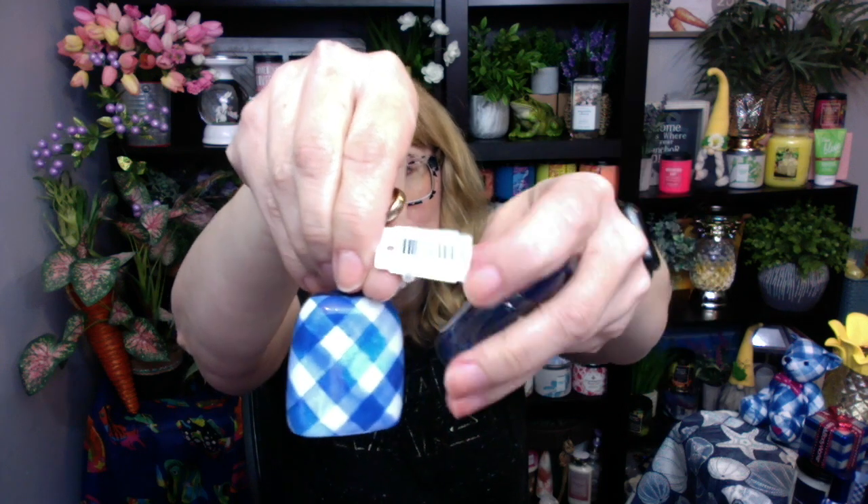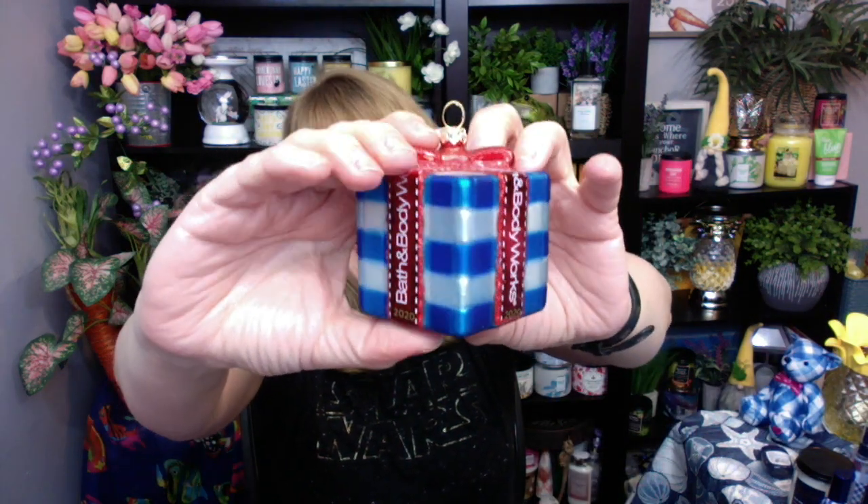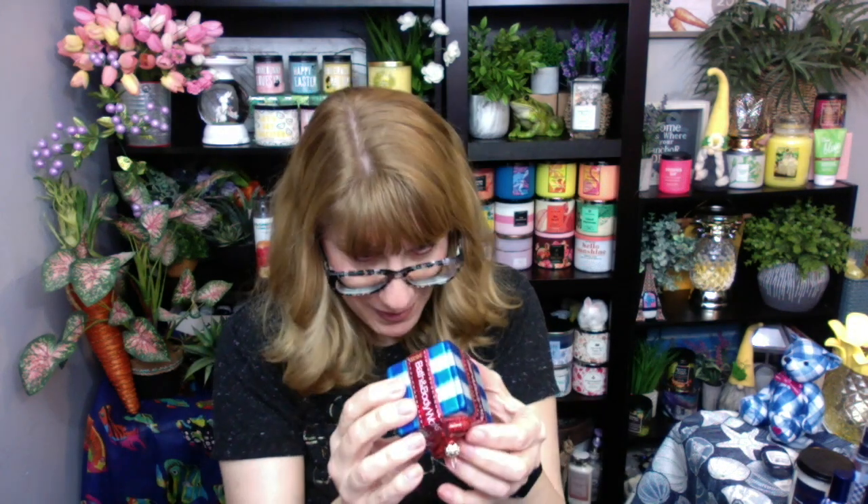I've got this cute little gingham pocket bac holder with the gingham pocket bac. And then I did buy one of the ornaments this year at Bath and Body Works. These were expensive at $19.95 — I'm not paying $19.95 for a small ornament — so I ended up getting this one for 75% off at my annual sale. I'm pretty happy that at least I have one of the ornaments because they're kind of cute.